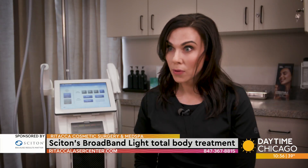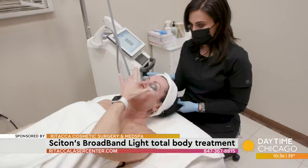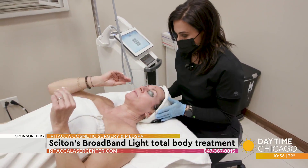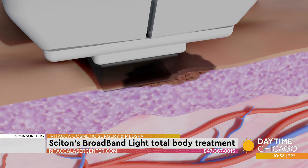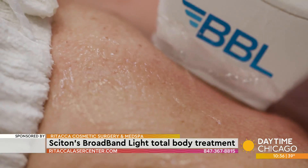This is actually the closest thing we have to the Fountain of Youth because it's actually changing the skin on the molecular level. It's gonna slow down the aging process for you. BBL actually stands for Broadband Light, and we're using different filters to narrow down exactly what light we want to use for what target in the skin.